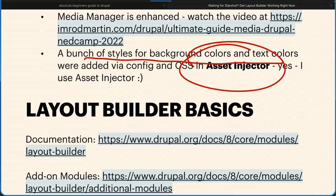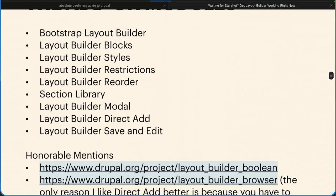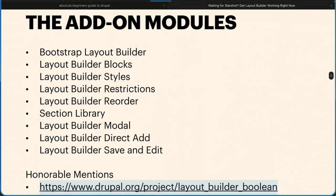I've enhanced the media manager by adding a whole bunch of image styles to it using focal point, scale and crop. I've got a bunch of styles for background colors and text, and I did all the CSS in Asset Injector — for two reasons. One, I really like Asset Injector: it allows you to inject CSS and JavaScript into your Drupal site without touching the theme. The second reason is I want you to be able to go and get the CSS, and as site builders, I don't want you screwing with the theme.